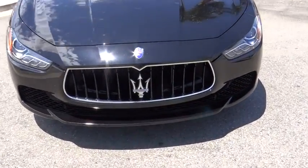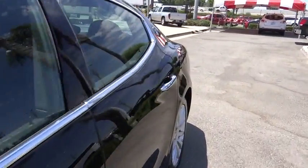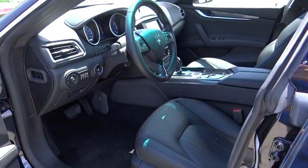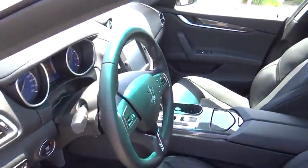Universal garage door opener, eight speakers, fog light, power windows, security system, CD player, rear window defroster, electronic stability control, trip computer, tachometer, overhead console, remote keyless entry.